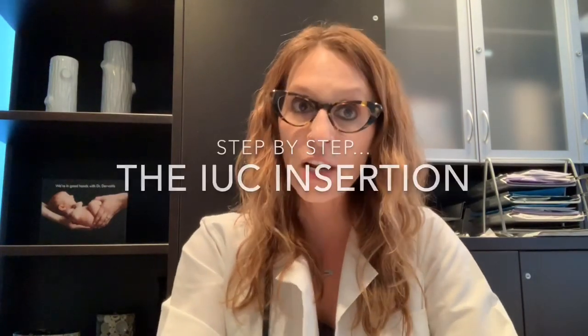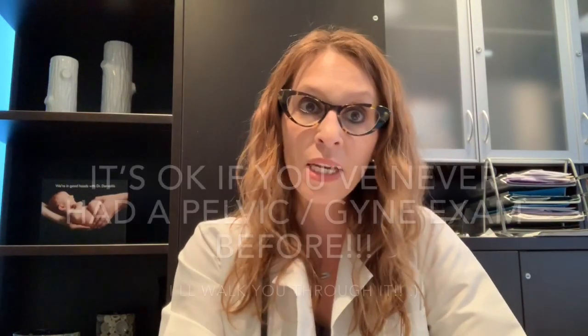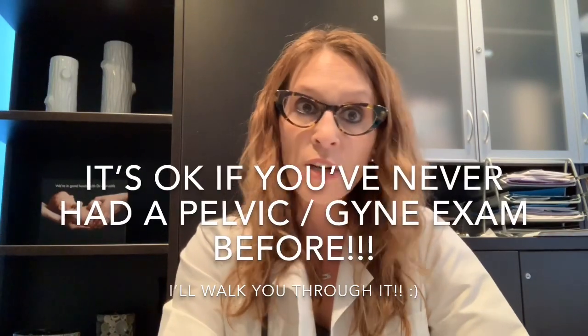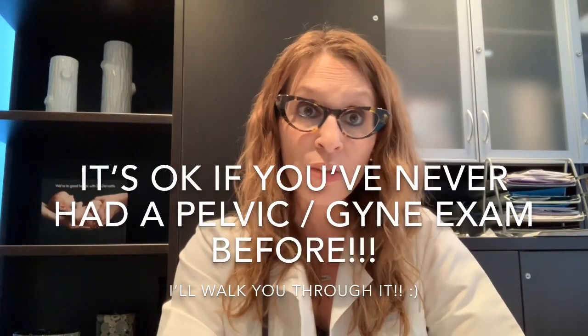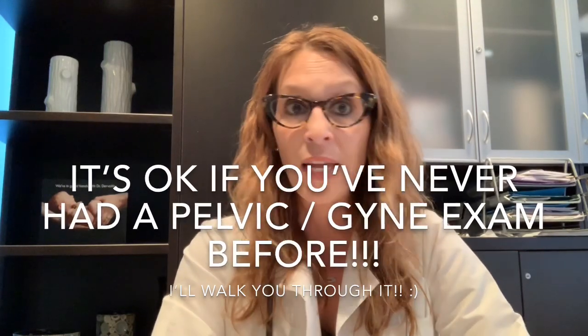For the actual insertion, I'll step out while you undress from the waist down and cover up with a drape. Then you'll be positioned on the exam table with heels in stirrups. I want to explain things in detail because many of my patients are young women who have never had this sort of internal or gynecological exam before. I recognize that and we'll walk you through it — it's not an issue, it's not a problem.